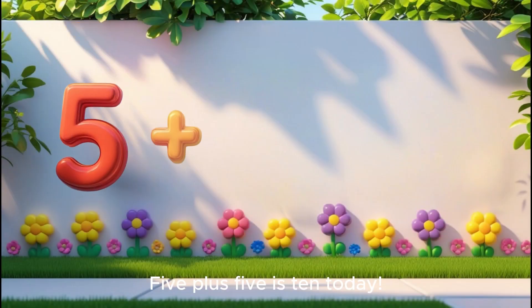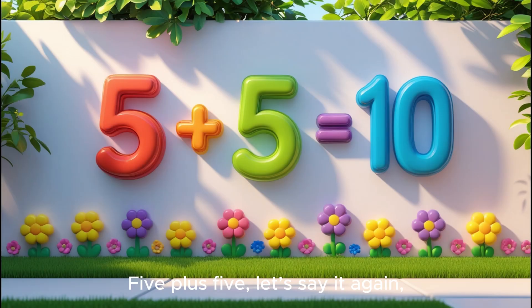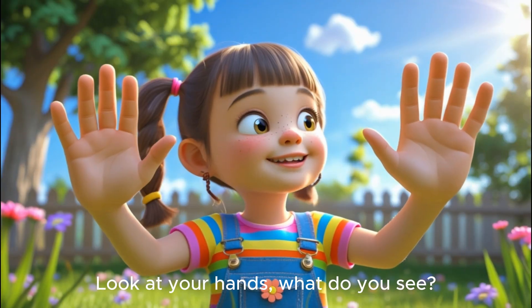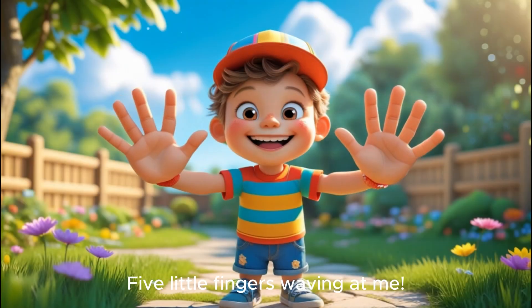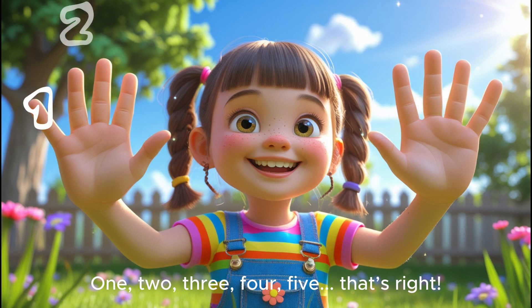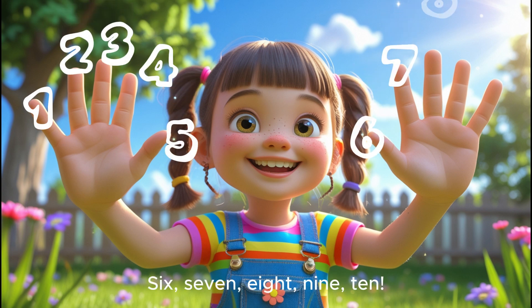Five plus five is ten today. Five plus five, let's say it again. One big group, that makes ten. Look at your hands. What do you see? Five little fingers waving at me. Now count both hands, left and right. One, two, three, four, five. That's right. Six, seven, eight, nine, ten.